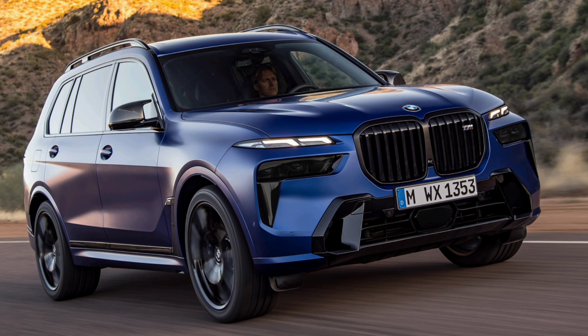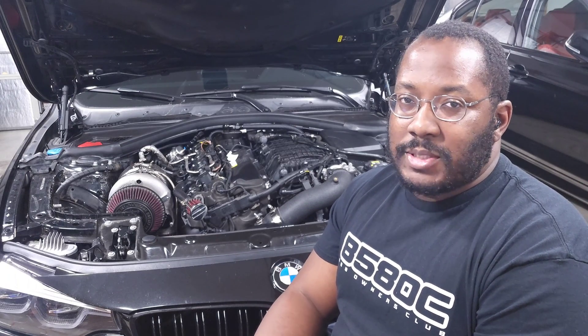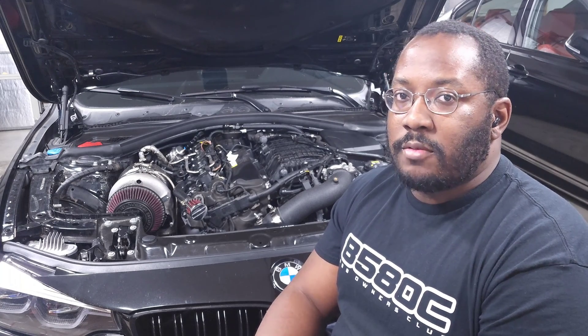The X7 also got the two-port low-output B58 TU in 2019, but in 2023 they switched to the TU2, along with the 740i. I'm not really sure why they put the low-output version in most of the bigger vehicles — in the past it was typically the opposite, with higher power in heavier vehicles. But that's how BMW broke it down.